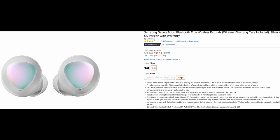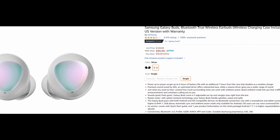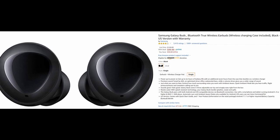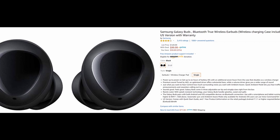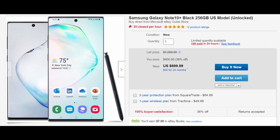The next few stories are deals — seriously crazy Samsung deals. Get your wallets ready. First up: Samsung Galaxy Buds are available on Amazon for $99.99, the lowest price they've ever been. You can get them in black or silver. Everything is linked in the description below.